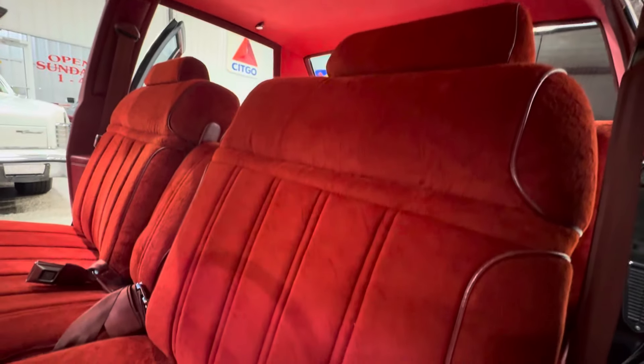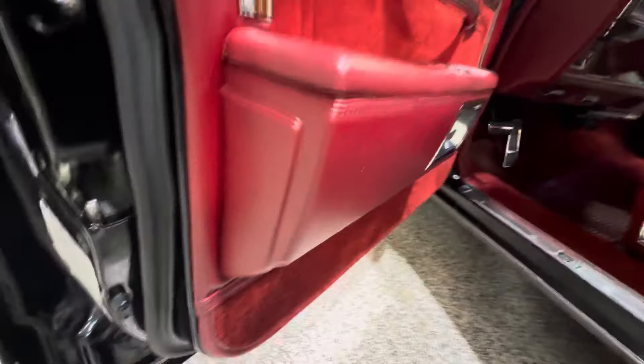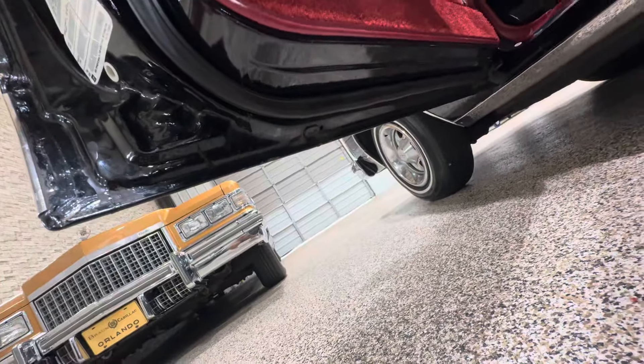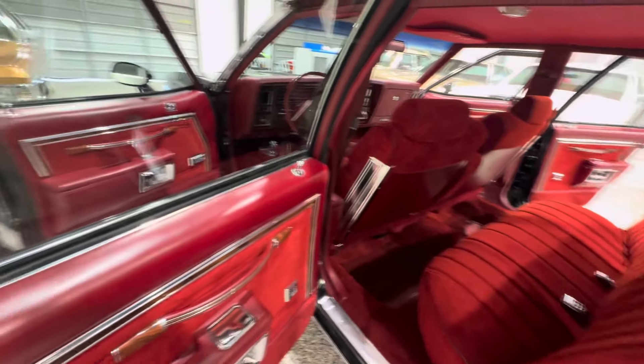Original mat in very nice condition with very nice original carpet. All the faux wood on the dash looks great. We put a new headliner in it — brand spanking new. It was sagging a little bit so we redid that, along with the visors so everything would match.